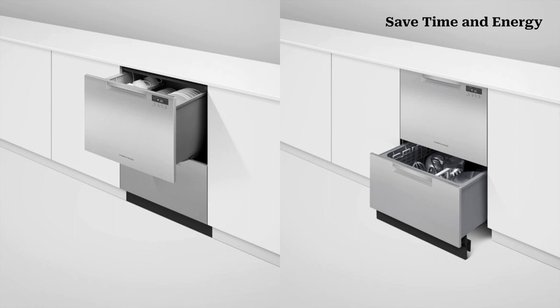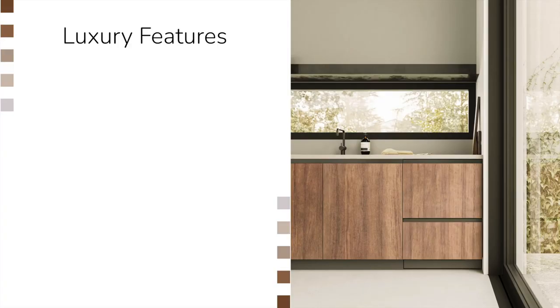These drawers are especially handy if you're a party host. Imagine putting all the appetizer dishes in the top half of the dishwasher right before dinner starts. Then once dinner is over, load the dinner dishes into the bottom. By that point, the appetizer dishes from earlier are already clean and ready for dessert.